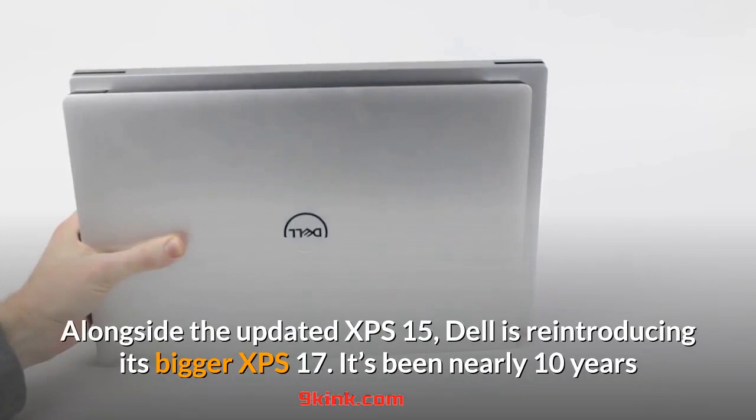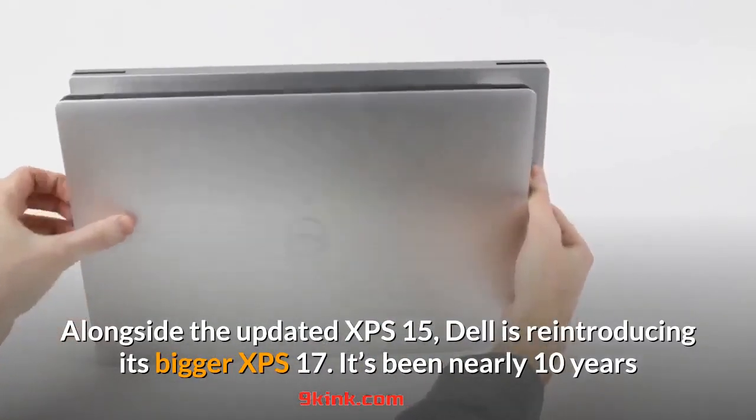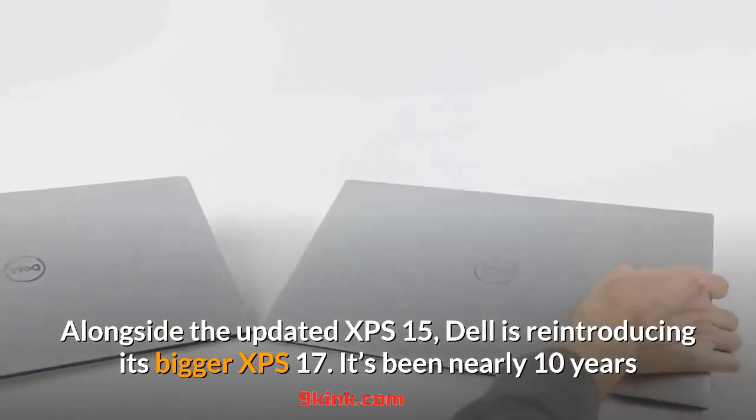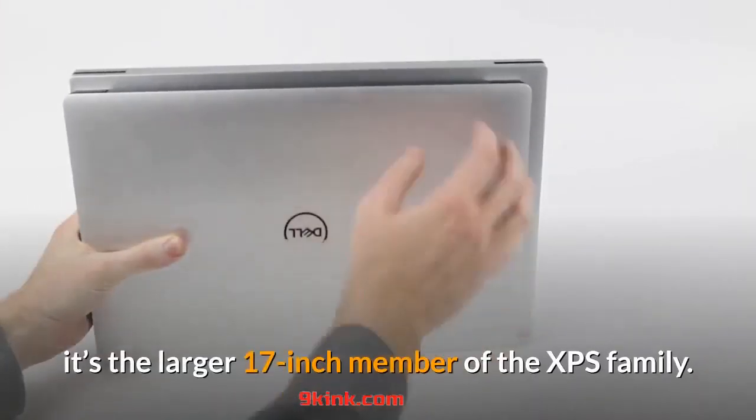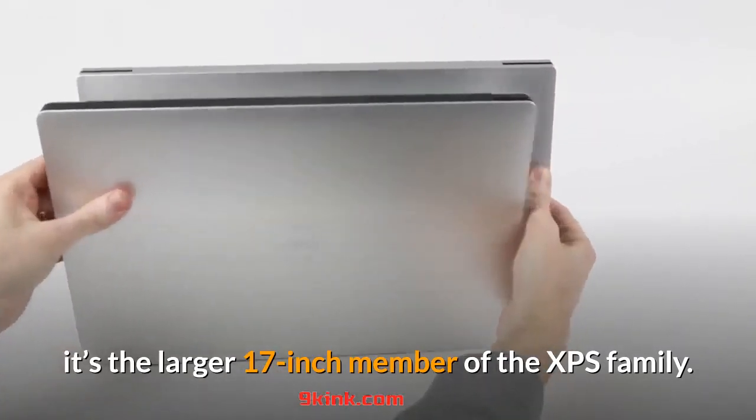Alongside the updated XPS 15, Dell is reintroducing its bigger XPS 17. It's been nearly 10 years since we've seen an XPS 17, and as the name implies, it's the larger 17-inch member of the XPS family.